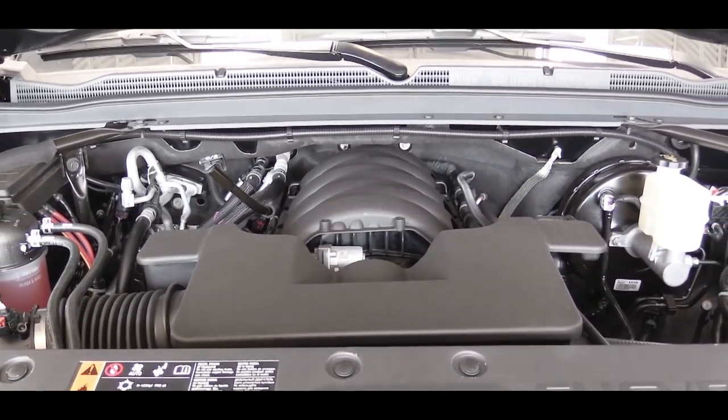We don't have the 6.2-liter today — we have the 5.3-liter — so as always let's do a quick acceleration run and see how quickly we can get the new 2020 Tahoe up to speed.